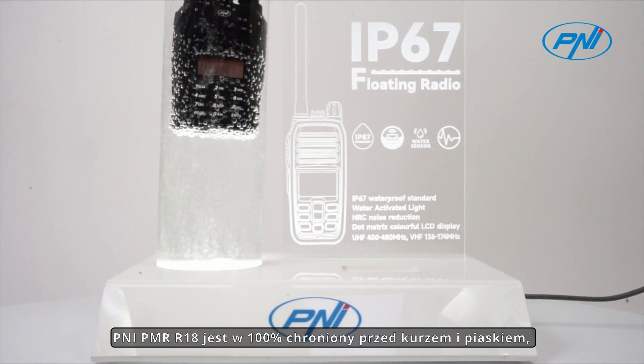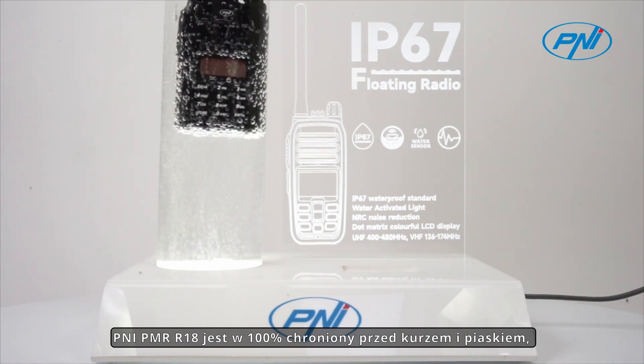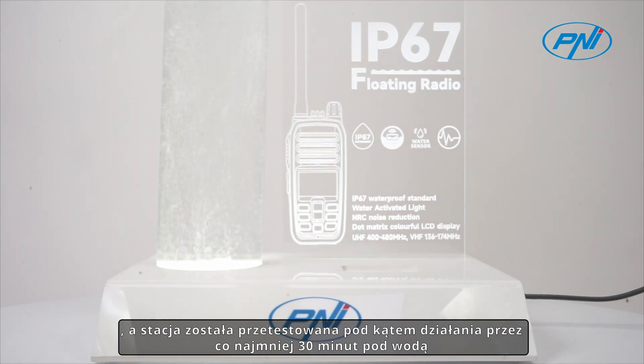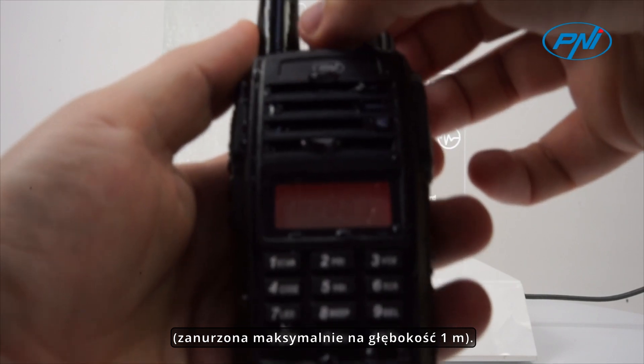The PENI PMR R18 is 100% protected against dust and sand, and the station has been tested to operate for at least 30 minutes while underwater, submerged to a maximum of 1 meter.